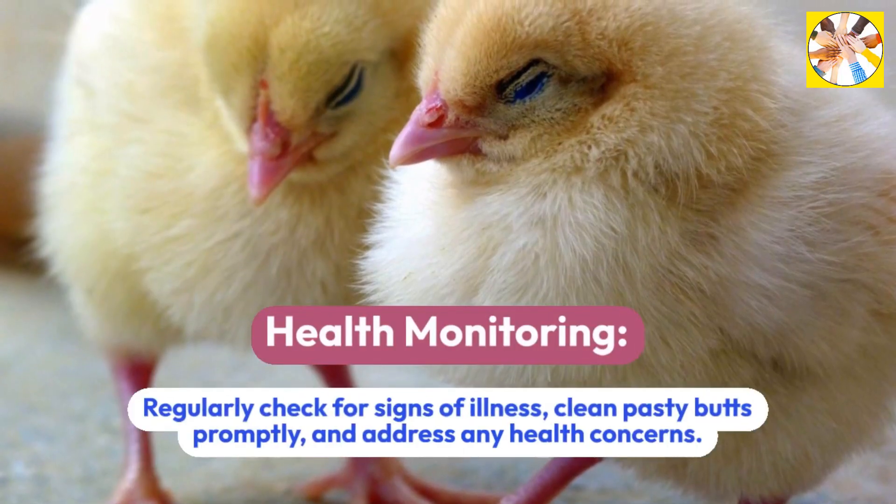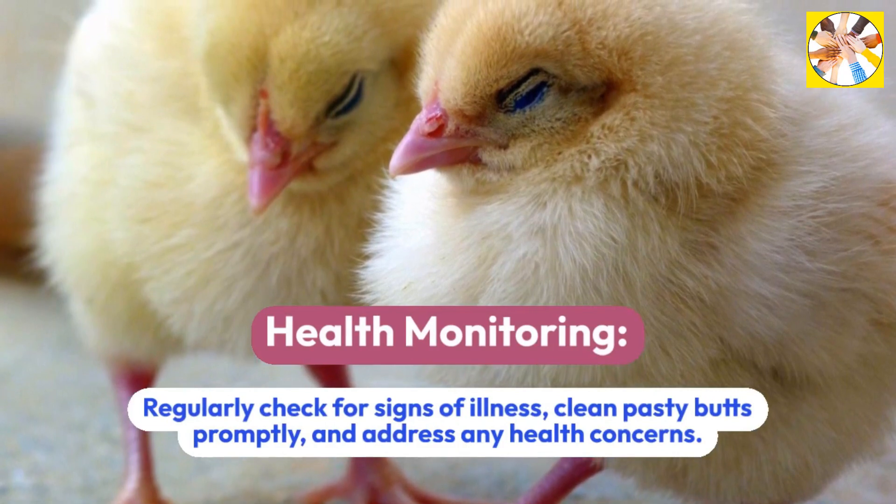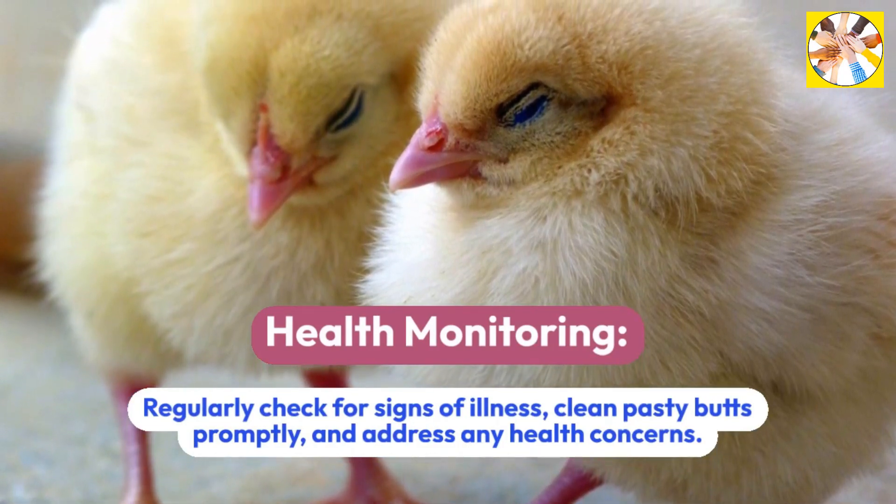Health Monitoring: Regularly check for signs of illness, clean pasty butts promptly, and address any health concerns.